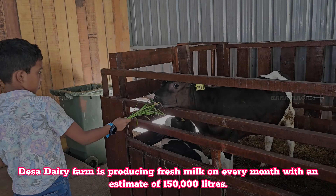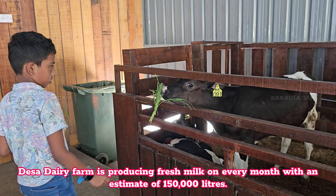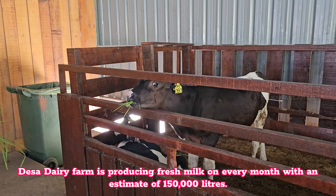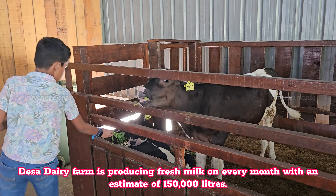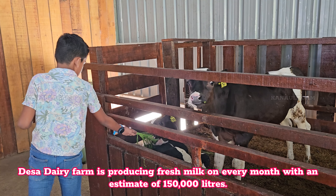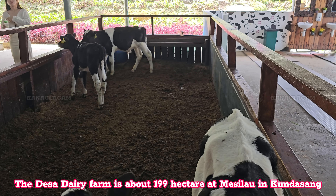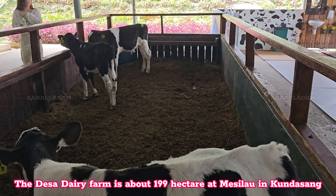Desa Dairy Farm produces fresh milk every month with an estimate of 150,000 liters. The farm is about 199 hectares at Mezalo in Kundasang.